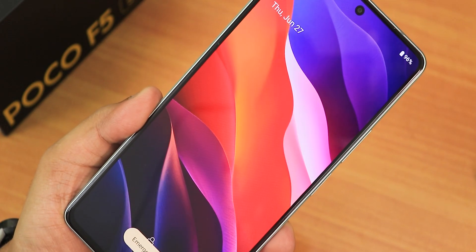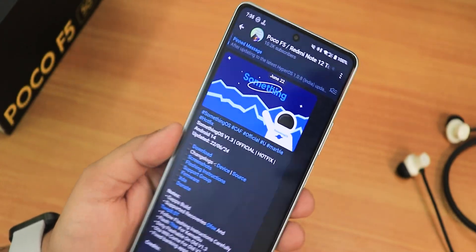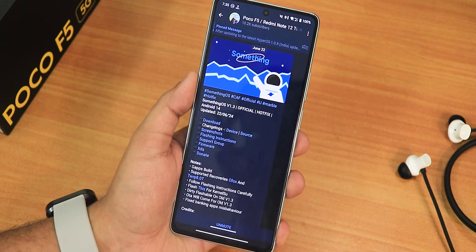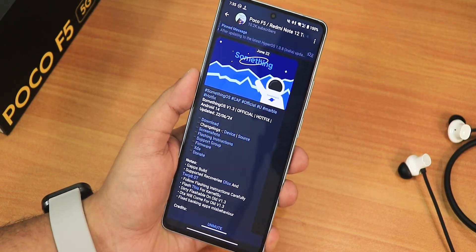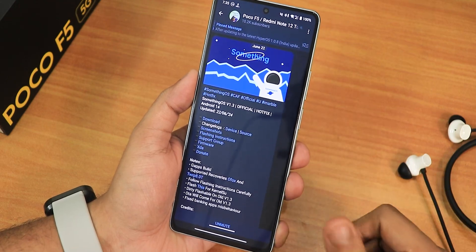What is up guys, this is Tito back with another video on the Poco F5. Today I'm going to be showing you the latest SomethingOS build, version 1.3. I have tried the previous build as well and there were a couple of bugs. I'll talk about the whole experience — I flashed version 1.2 of SomethingOS and I moved from the EvolutionX ROM.